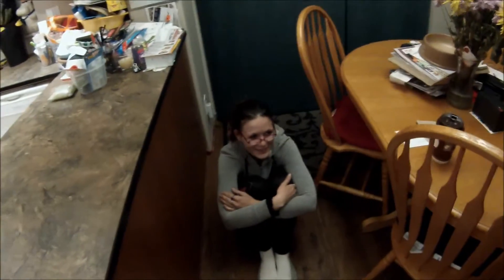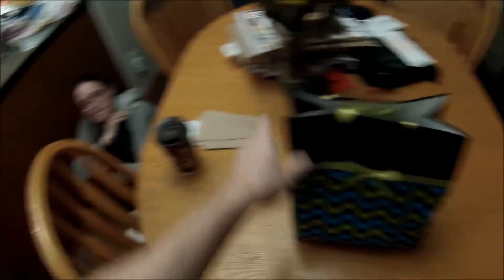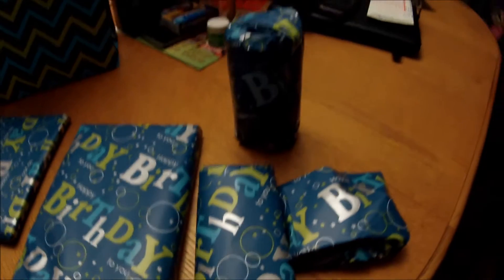Look, Ashley's here! Hello. Is that my birthday gift? Sweet, thank you. She didn't want to go on camera — too bad! Look at all the presents my sister got me, she spoiled me. I wonder what could be in here.